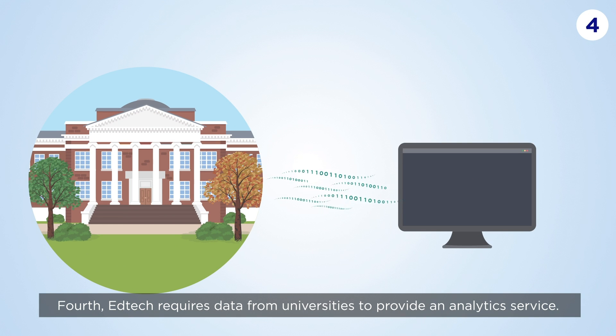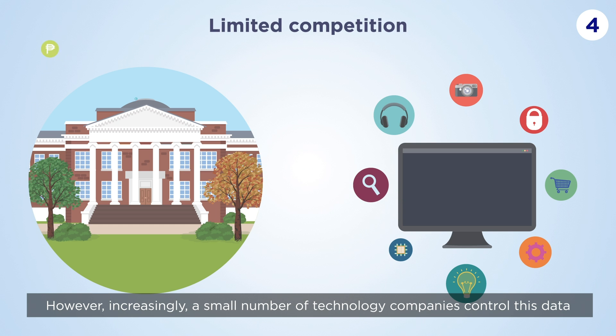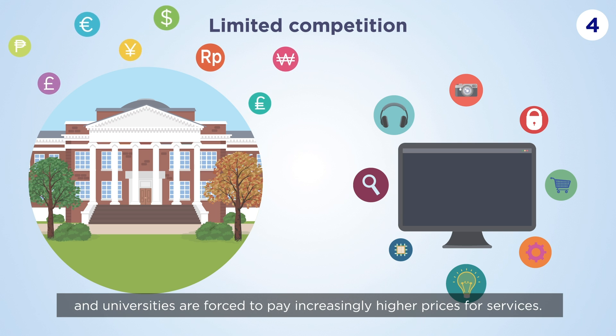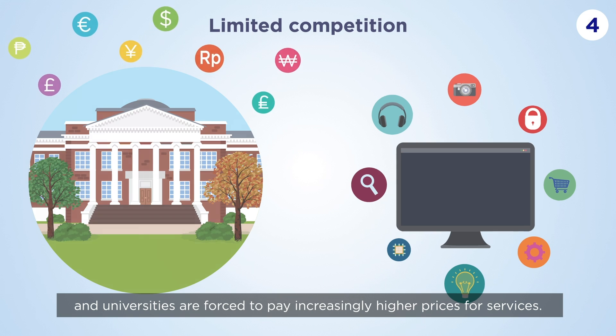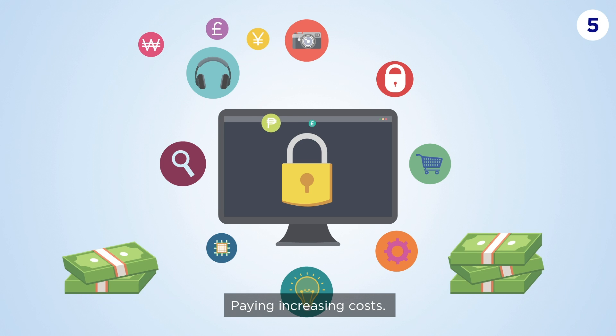Fourth, EdTech requires data from universities to provide an analytics service. However, increasingly, a small number of technology companies control this data and universities are forced to pay increasingly higher prices for services. Fifth, universities may find themselves locked into particular EdTech software, paying increasing costs.